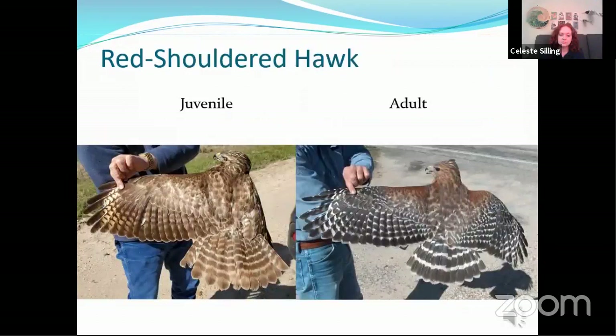The red-shouldered hawk juvenile and adults also look very different from the back side. The juvenile is pretty uniformly brown with some barring on the tail and the wings. The adult, on the other hand, has a pretty much black and white checkered pattern on the wings, black and white barring on the tail, and that rich rufous color on the leading edge of the wing. When the wing is folded, that looks like a shoulder — that's where they get the name from — but it's really a rufous colored patch between the wrist joint and the shoulder.